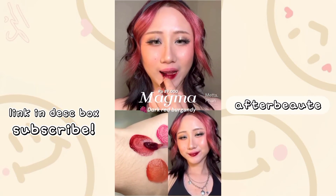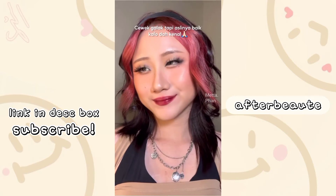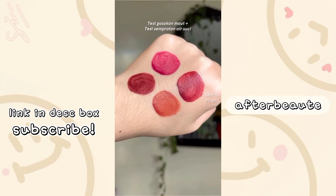Terakhir, si Magma. Fix banget. Kelihatan kayak cegel galak, tapi aslinya tuh losli kalau udah kenal. And back again with me.